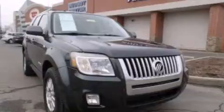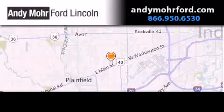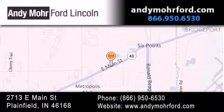Call now to find out how you can own this breathtaking vehicle. Andy Moore Ford Lincoln is the place to find new Ford and Lincoln cars and trucks and pre-owned vehicles in Indianapolis. You can search our new and pre-owned inventory online, get new car pricing, and receive free no-obligation price quotes. Stop by and visit us today at 2713 East Main Street in Plainfield, or see us online at AndyMooreFord.com.